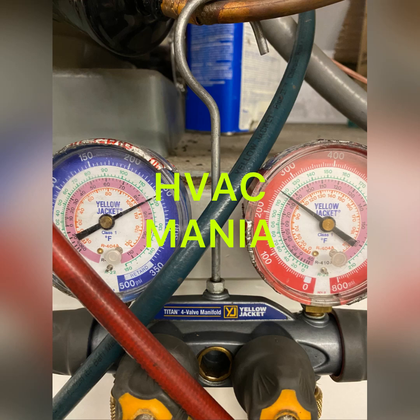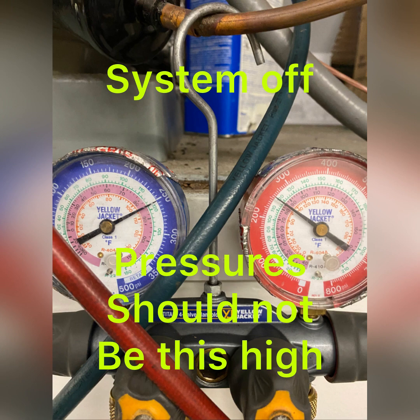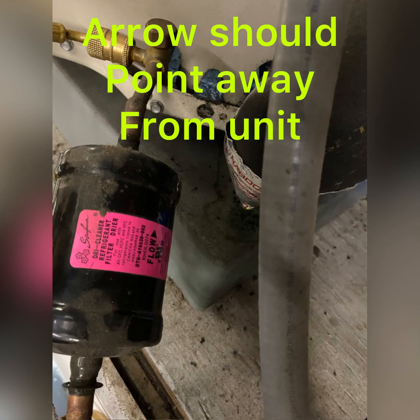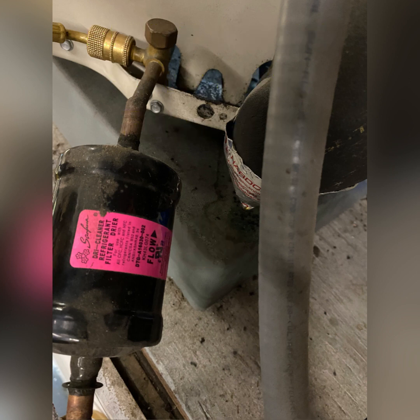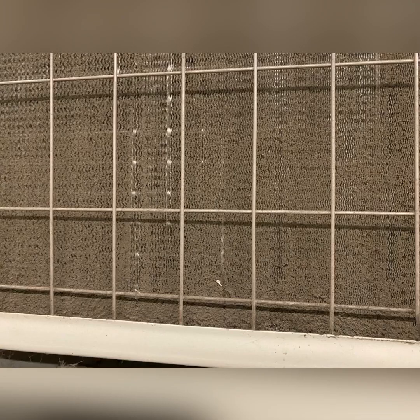Here at a no-cooling call, we have a system with multiple issues. This one seems to be overcharged and it's also got a restriction and non-condensibles. It's a total hack job, never been maintained. The filter dryer was installed backwards, creating a restriction in the system from day one. The compressor is also running on high head pressure because of this dirty coil.